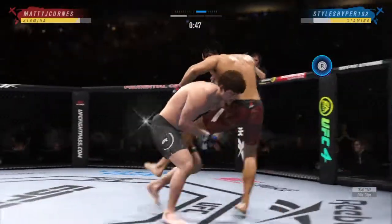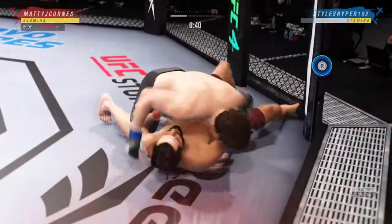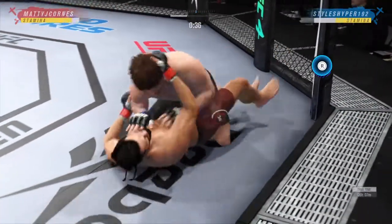Nice job to get back up again — you don't want to hang out on the ground with this guy. Quick level change — he went single into a high crotch. He's taking this dude for a ride. What a fantastic takedown.